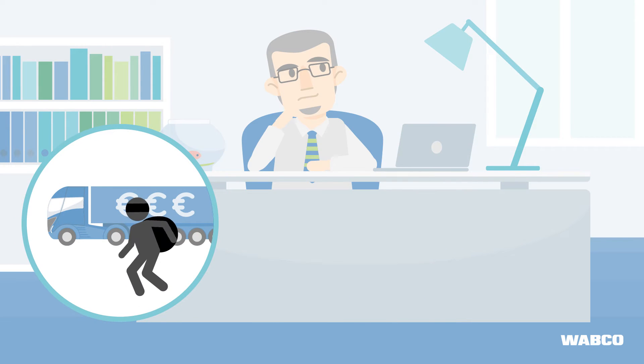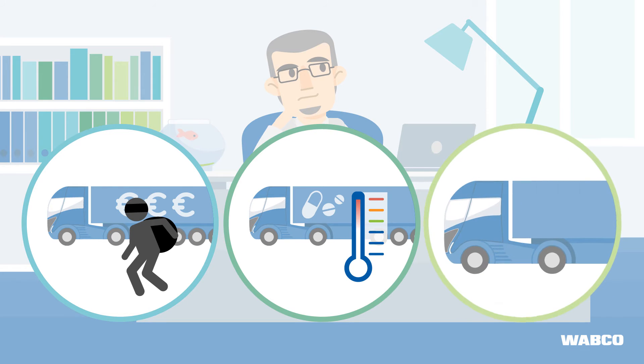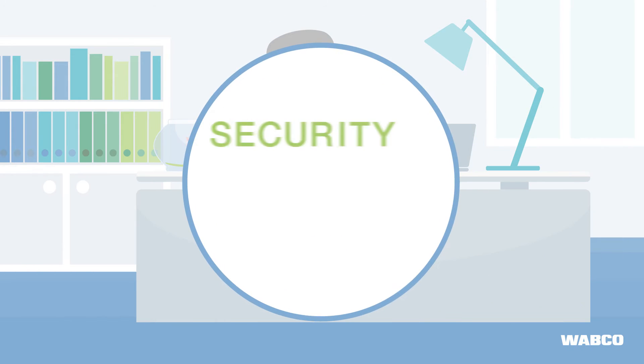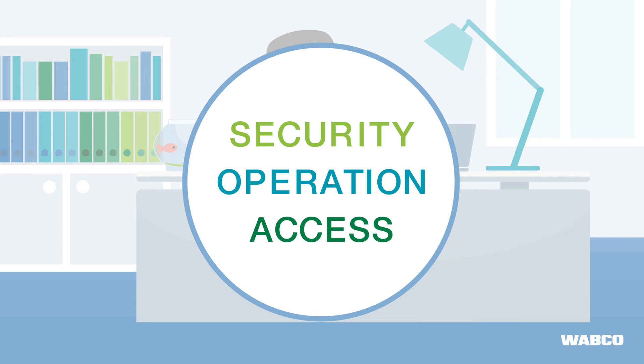Whether he is transporting valuable goods, temperature controlled items, or facing other security challenges, this is why he needs a secure system that is easy to use and accessible at any time.